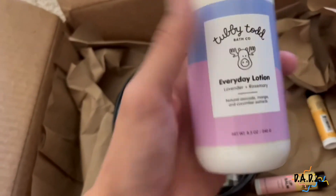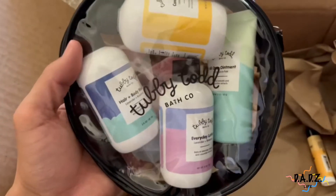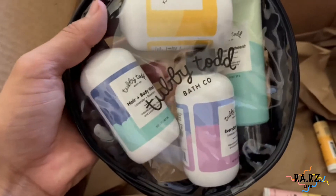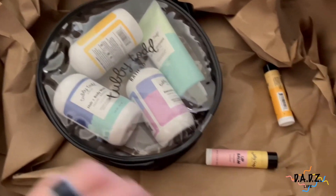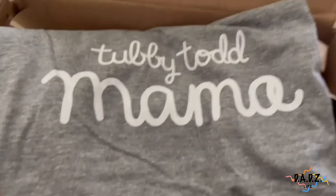All the stuff we got — the lotion, body wash, hair wash, and Oliver Ointment — we got it in a travel kit. It's a cool little bag with conditioner, lotion, hair and body wash, and Oliver Ointment, which is exciting because we're going on vacation to Colorado pretty soon. They're also doing a free Tubby Todd mama shirt, so my wife is going to be really excited to wear that.